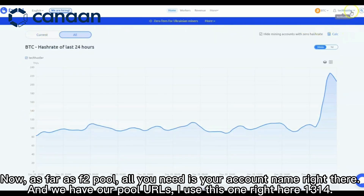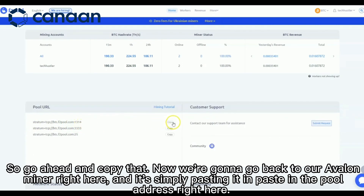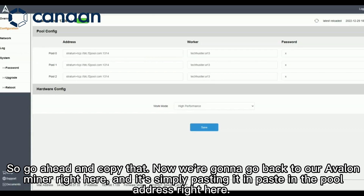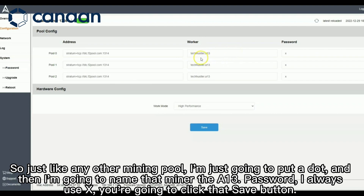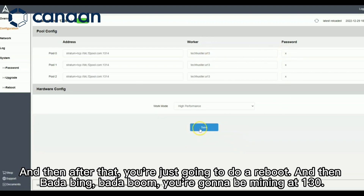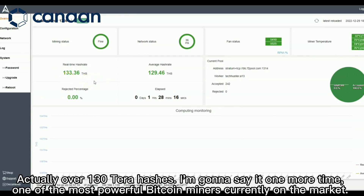For f2pool, all you need is your account name and the pool URLs. I use this one right here ending in 1314 — go ahead and copy that. We're going to go back to our Avalon miner and paste in the pool address. Then paste in your worker name, which is your f2pool account name — mine is TechHustler. Since I have multiple Bitcoin miners, I'll add a dot and name this one A13. Password I always use X. Click save, do a reboot, and you're going to be mining at over 130 terahashes.